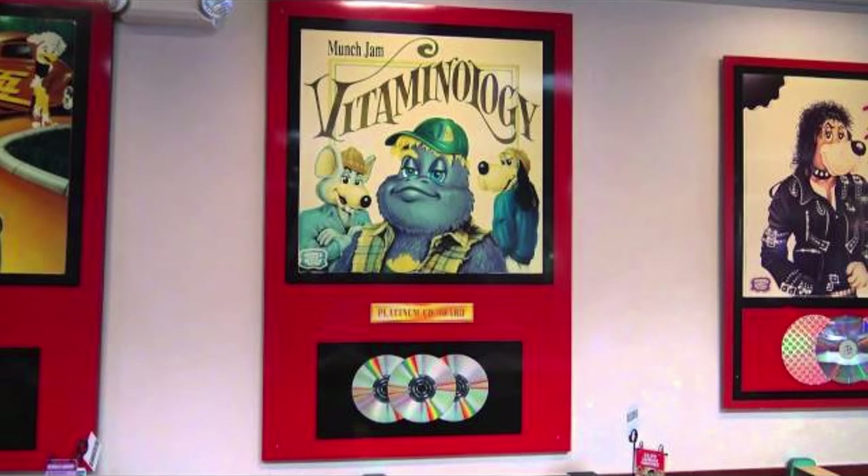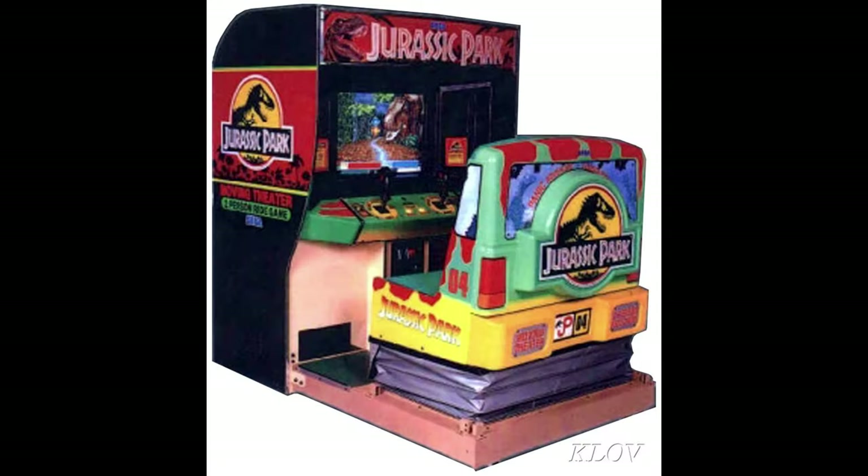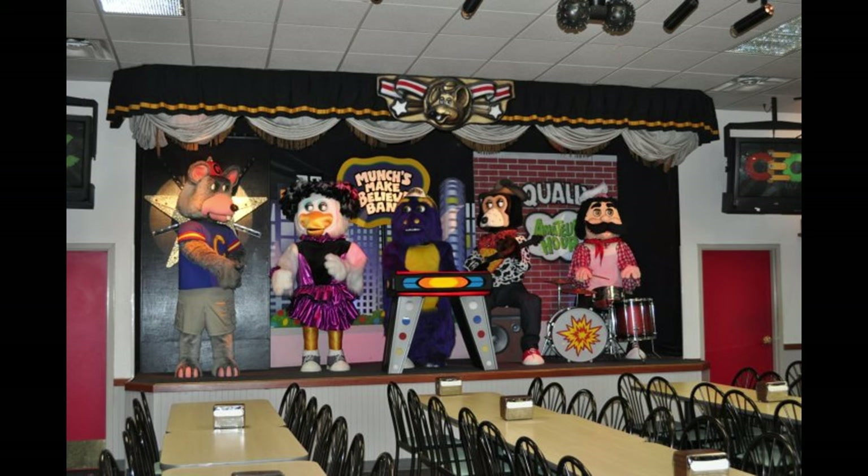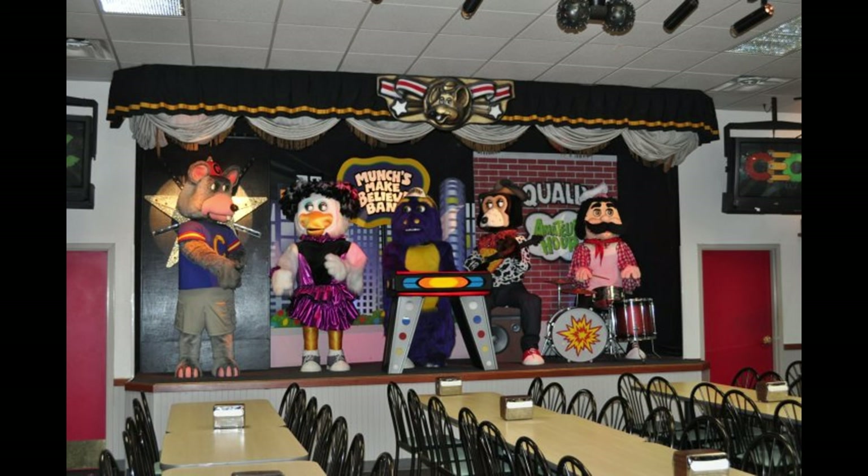Sometime in the 90s, Diamond Bar would receive Operation Thumbtruck — maybe even an earlier version — which consisted of replacing older decor with newer decor, removing the checkers, remodeling the exterior, new games and rides, and most likely a new show. In Diamond Bar's case, this new show would be a one-stage. Weirdly, this one-stage in particular would have two-stage backdrops. Usually, this would happen with relocated two-stages. Odd.